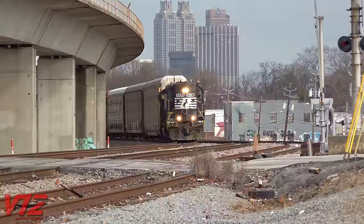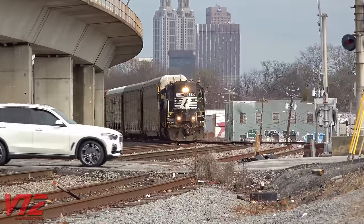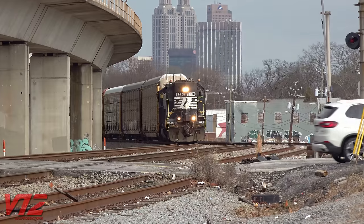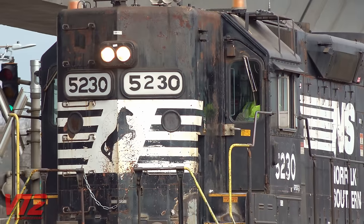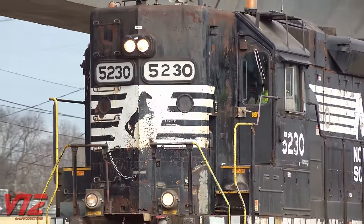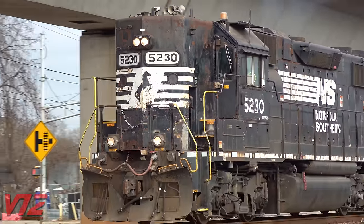The GP38-2 was one of EMD's bestsellers, with more than 2,200 made. The GP stands for General Purpose, and the unit has 2,000 horsepower. EMD's Dash 2 line had a more reliable electrical system than previous models, with modular, solid-state electrical components.